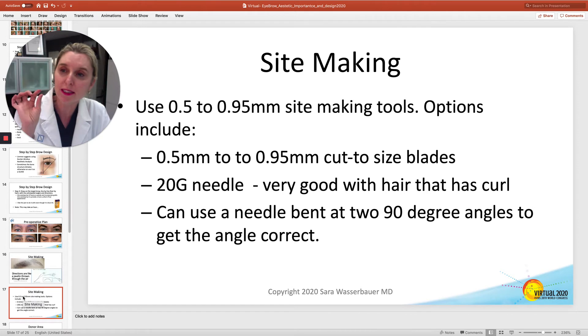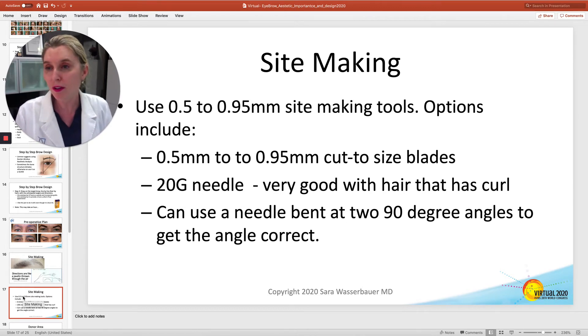Then pull out your sharpest, tiniest, finest little site-making tools. If you use cut-to-size blades, that works great. A 20-gauge needle that is flattened at the tip, or even a smaller gauge needle, works really well. If they have curly hair, leave it unflattened. You can do two 90-degree bends and then use the flat part to make your sites — that'll make them very parallel and very shallow.